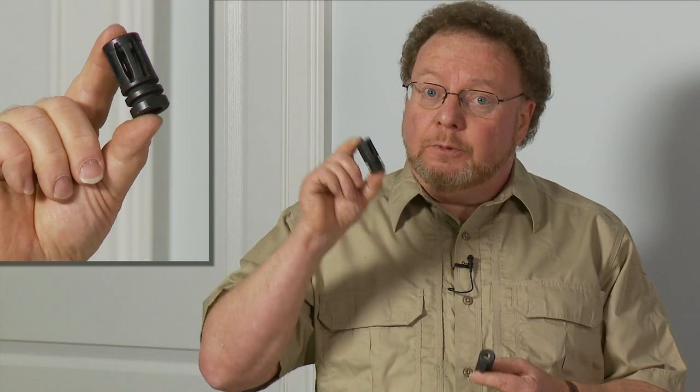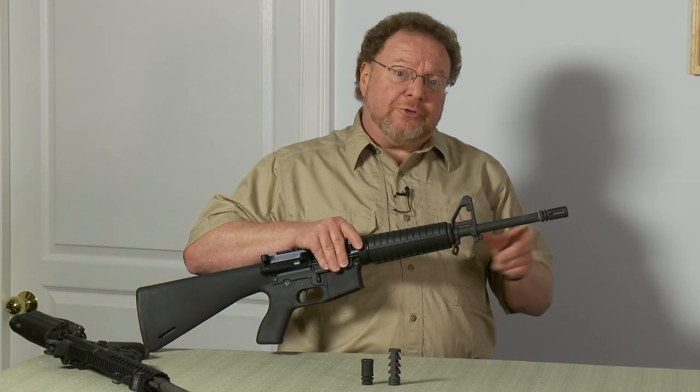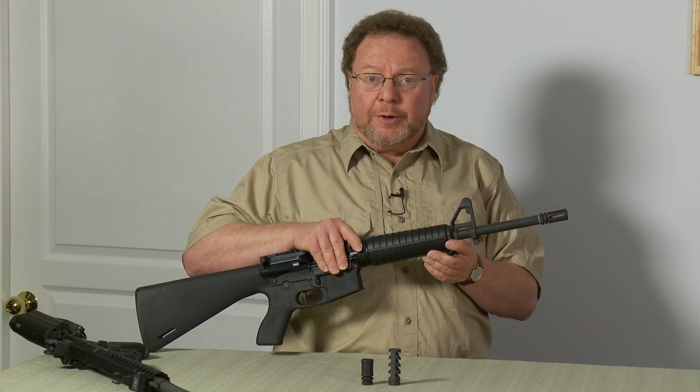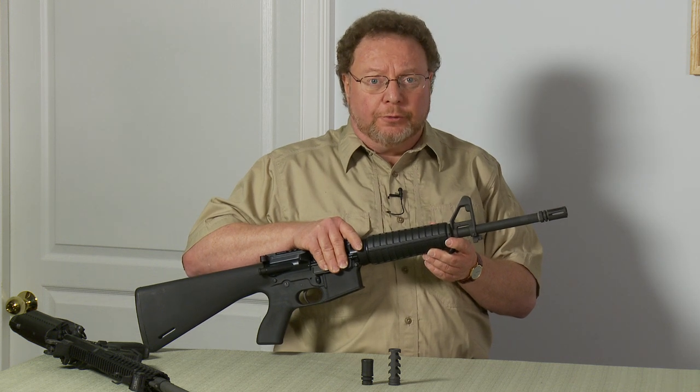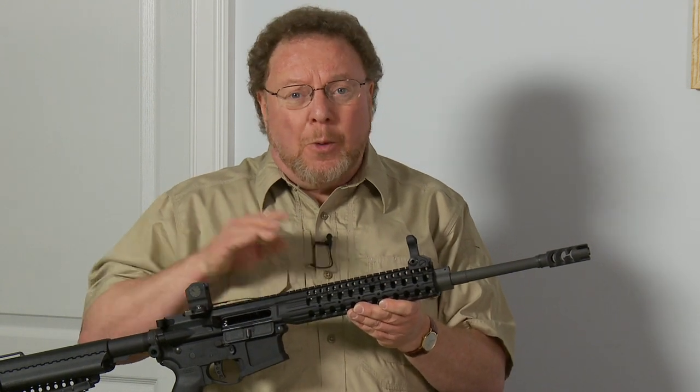A threaded barrel is designed to accommodate either a flash hider, a muzzle brake, or compensator. A flash hider simply reduces the amount of light that comes out of the barrel when firing and has no effect on function. A compensator or muzzle brake is designed to reduce the recoil of the firearm. However, these guns have so little recoil that it really has no practical value and does not affect function.